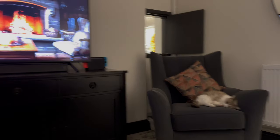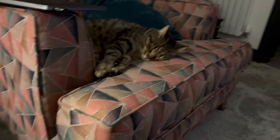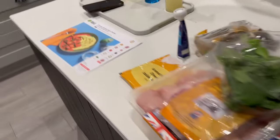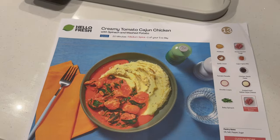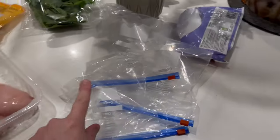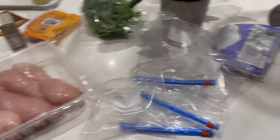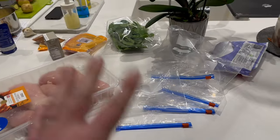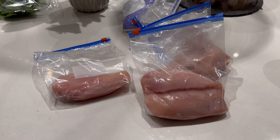So it's the evening and we have some ambience on the TV. Molly's just jumped up and we've got Rory over here fast asleep. So while the cats are snoozing, Matt's got some ingredients out. We are having tonight creamy tomato Cajun chicken with spinach and mashed potato. Matt's chopping the potatoes for the mash. I need to get these chicken breasts into Ziploc bags - we haven't got enough for one each, so we're putting two chicken breasts in each bag. When we need them, we'll defrost one bag and have it over two meals.